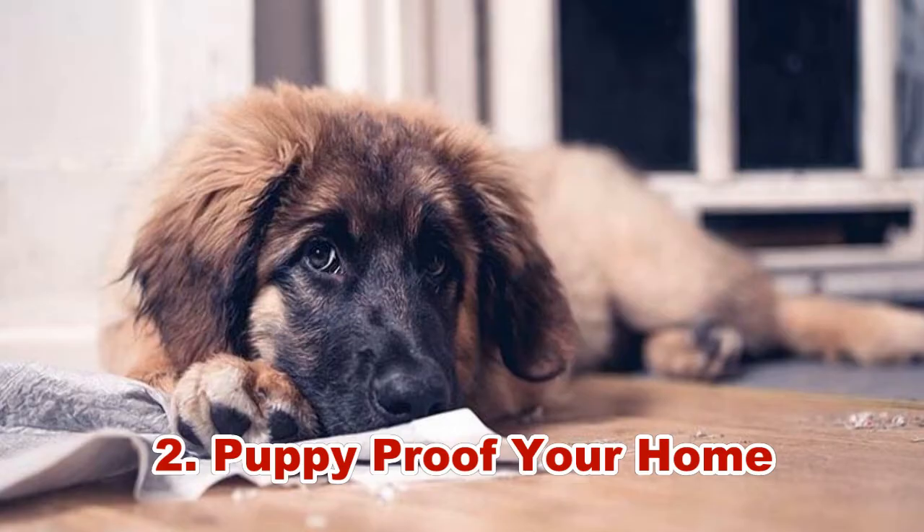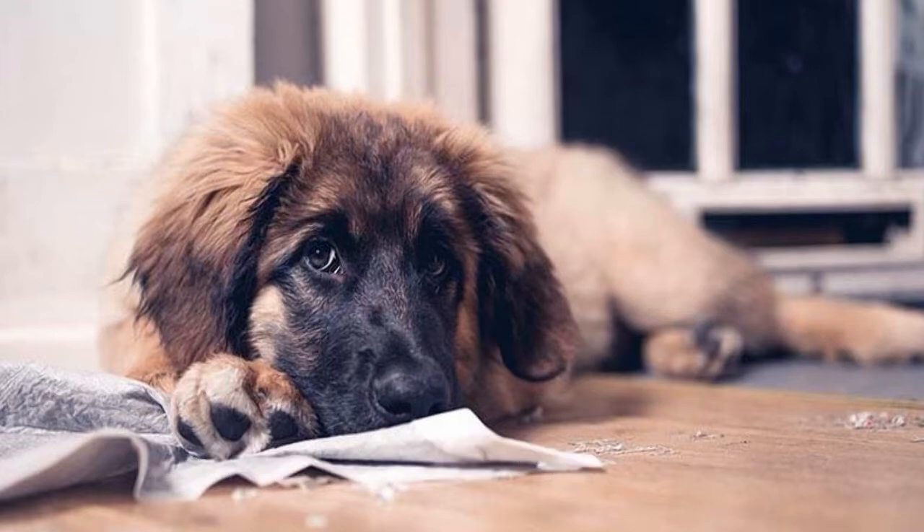Hack 2: Puppy-proof your home. Teething is a normal part of puppyhood and it is not your adorable pup's fault when his gums are painful and he needs something to nibble on to ease the pain. As the understanding puppy parent, you need to puppy-proof your home in anticipation of your pet's increased need to chew. Always pick up anything on the ground which could be a teething target, including obvious items such as socks, shoes, and low garbage bins.